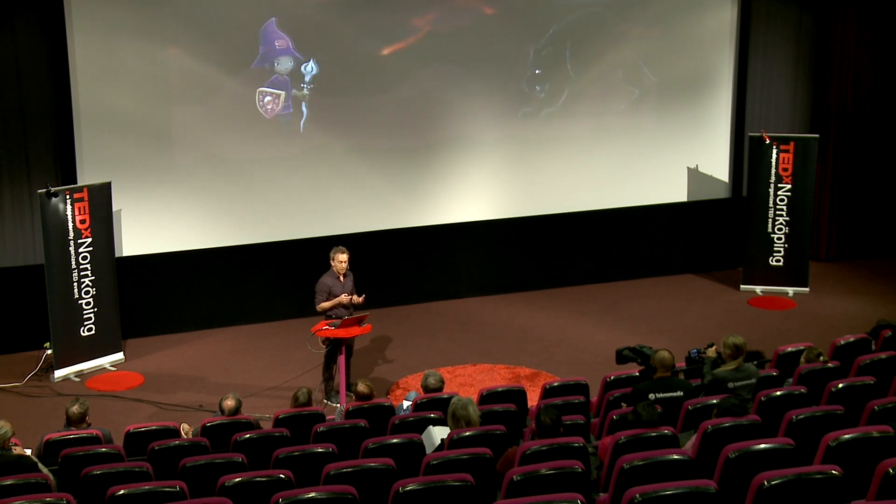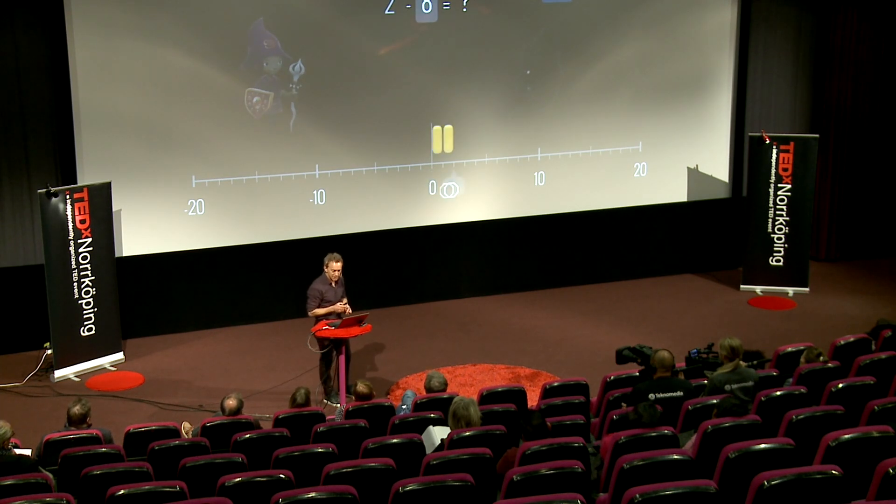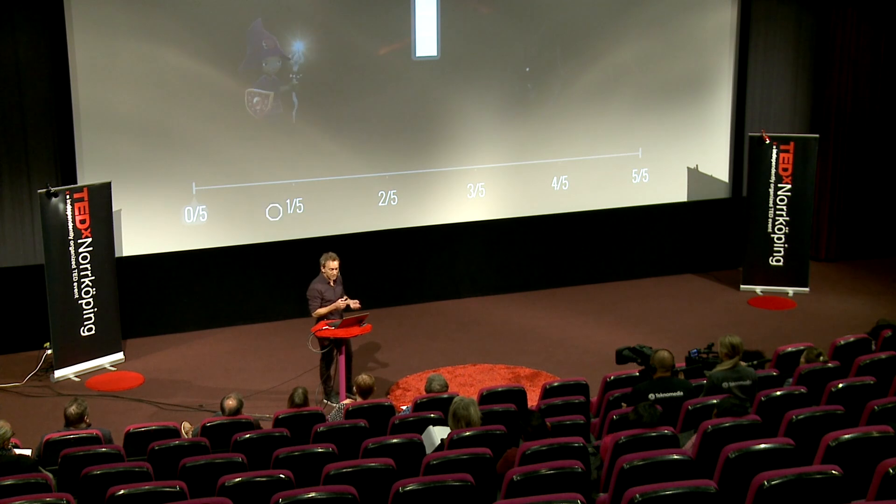For example, negative numbers. This is very difficult to do if you're just counting apples — negative apples is a very difficult thing for a six-year-old to understand. But with a number line it's easy.